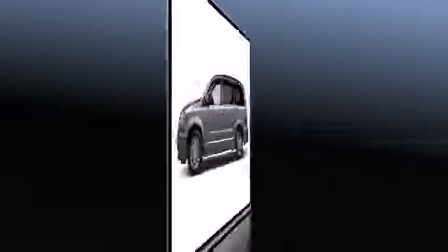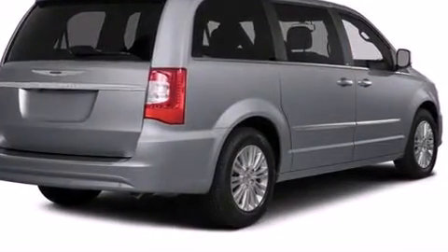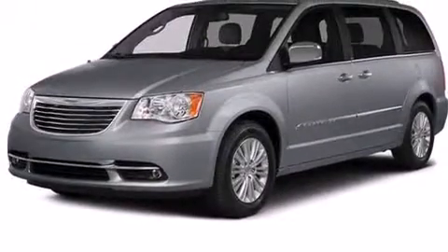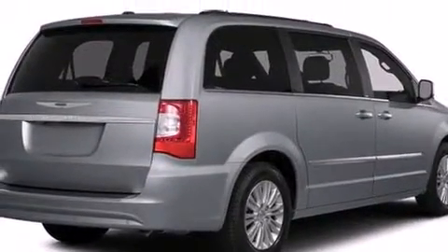Storage solutions are integrated throughout the interior, demonstrating thoughtful attention to detail. You and your passengers will enjoy the stereo system, which includes a CD player with MP3 capability, steering wheel-mounted audio controls, and six speakers providing excellent sound.